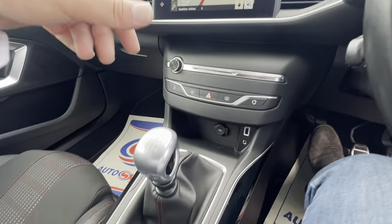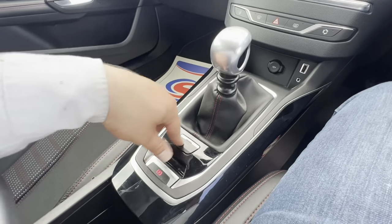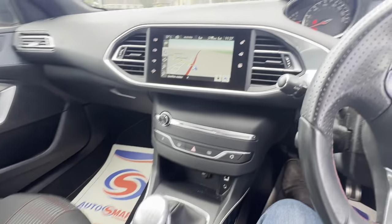A little further down you have some shortcuts for heating the windows and things like that. You've got your six-speed manual gearbox, a sport button, and an electronic handbrake as well. The overall condition of the car is pretty good.